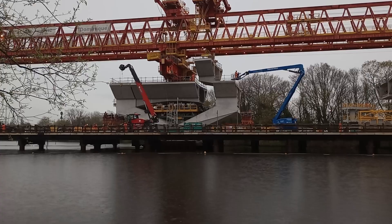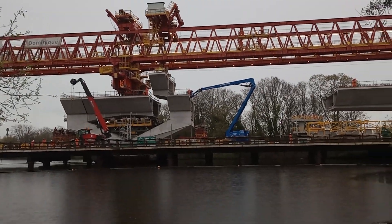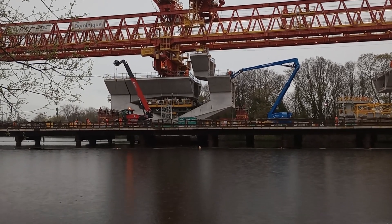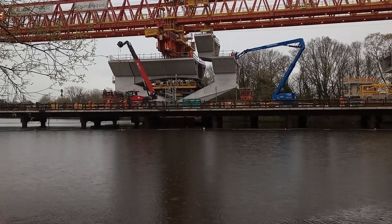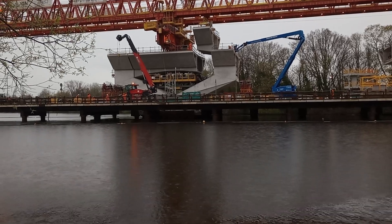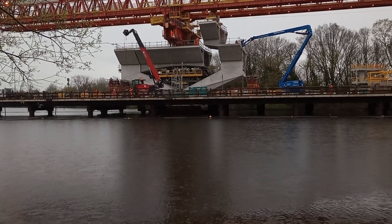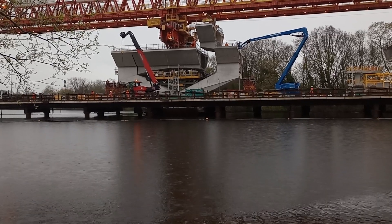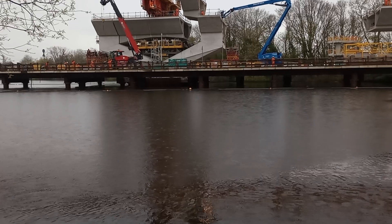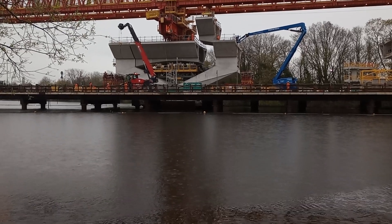They've moved it quite quickly from way over there towards the back. They lifted it up, moved it along, turned it through 90 degrees, and positioned it now above the gap into which it will fall. Lots of cranes and cherry pickers are moving around. There's a chap there who just sort of casually pushed the segment to get it correctly aligned.